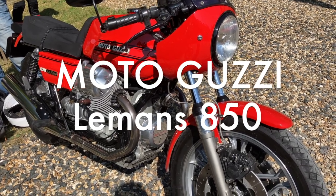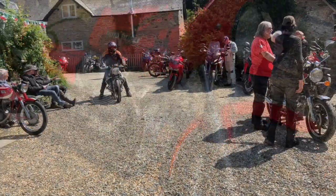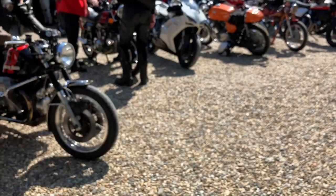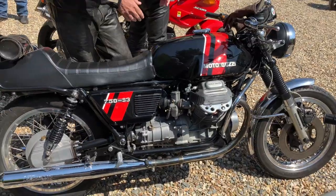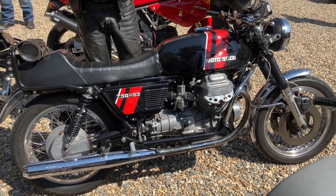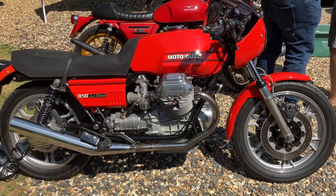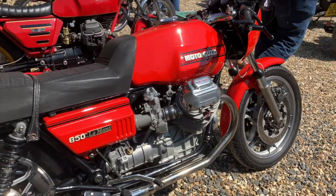Moto Guzzi Le Mans 850. The story of the Le Mans really starts with the Tonti-framed V7 Sport. This was then followed by the 750S — a redesign that was slightly cheaper to manufacture and less complex than the original 750 Sport. A prototype for the Le Mans was first displayed in 1972, but we actually didn't get a production bike until four years later in 1976.